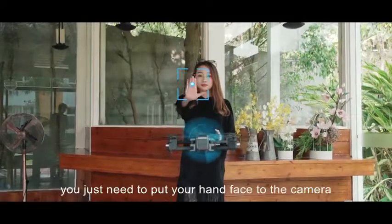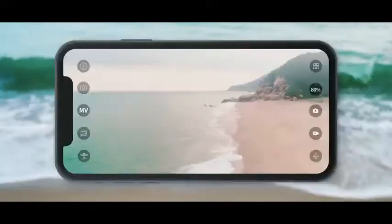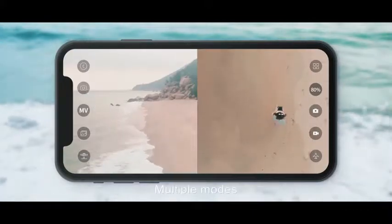Sensitive gesture photo recognition takes photos every time and everywhere. When you want a video, you just need to put your hand face to the camera — excellent gesture recognition system records the beautiful moment for you.